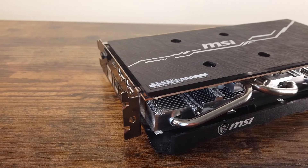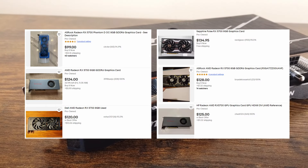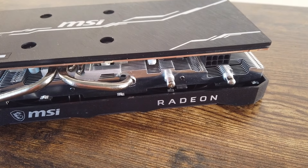From what I've seen on sites like eBay in the used market, the RX 5700 typically goes for around $130 to $150 depending on the model. For that price, you're getting a capable card with 8GB of GDDR6 memory on a relatively modern architecture.